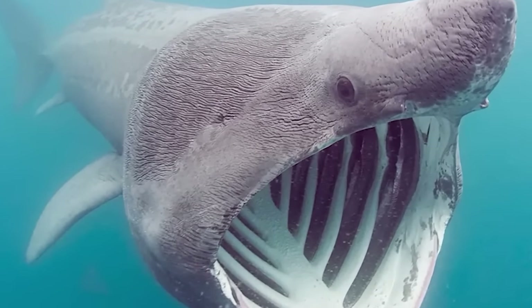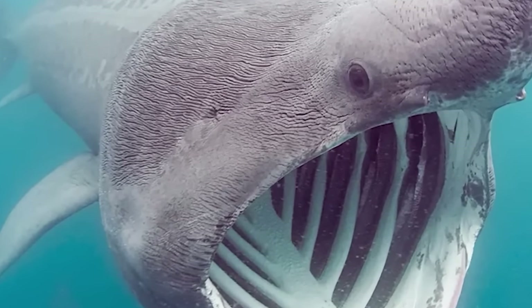Now, some commenters have suggested this could be a basking shark, a docile species that avoids humans. But take a look at a basking shark's mouth and then tell me if you still trust that it's docile. Sure, it only eats plankton, but I'm not taking any chances with something that's got a mouth that looks like a black hole.